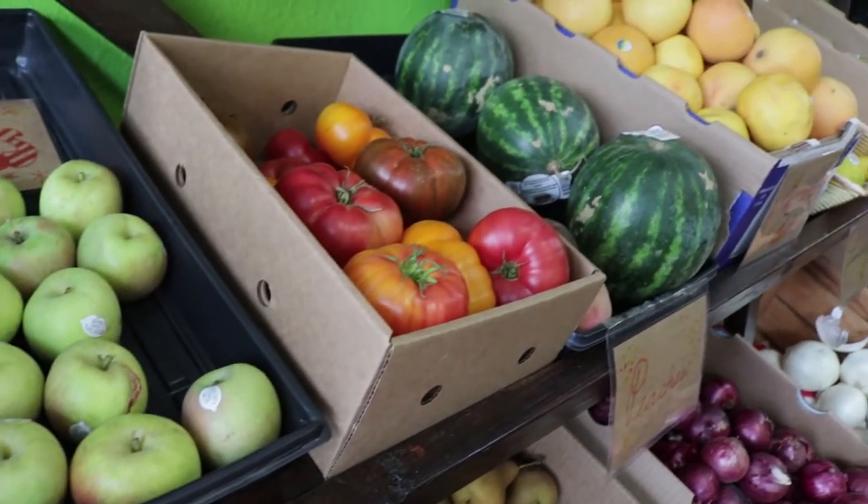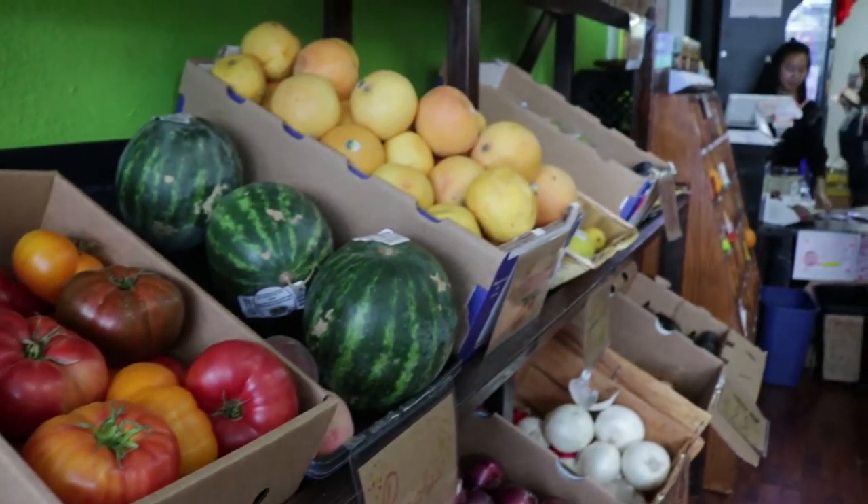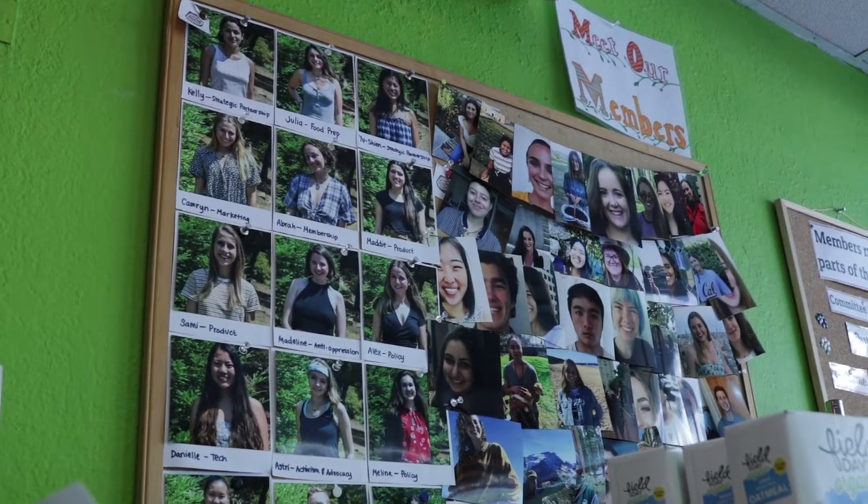This food waste program is about to expand with its expected launch of the student kitchen next spring. It's a student-driven initiative providing affordable meals at the heart of campus.